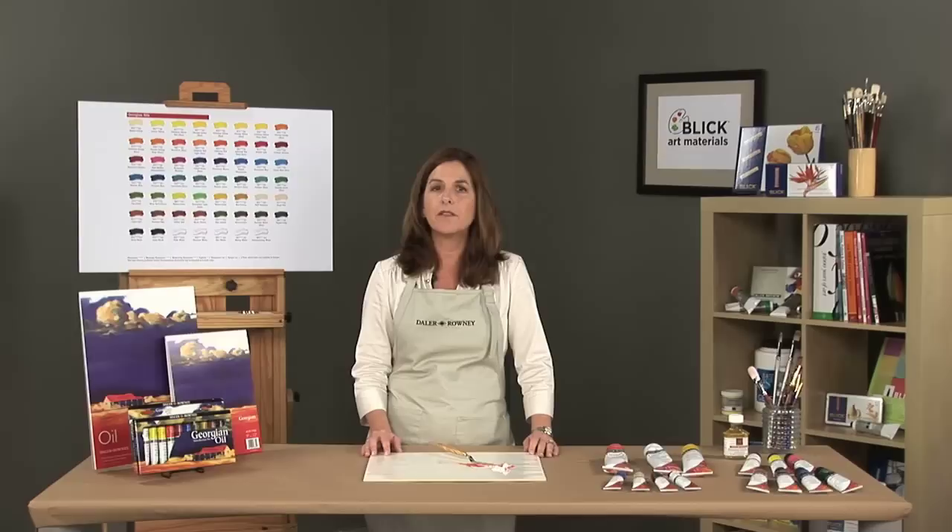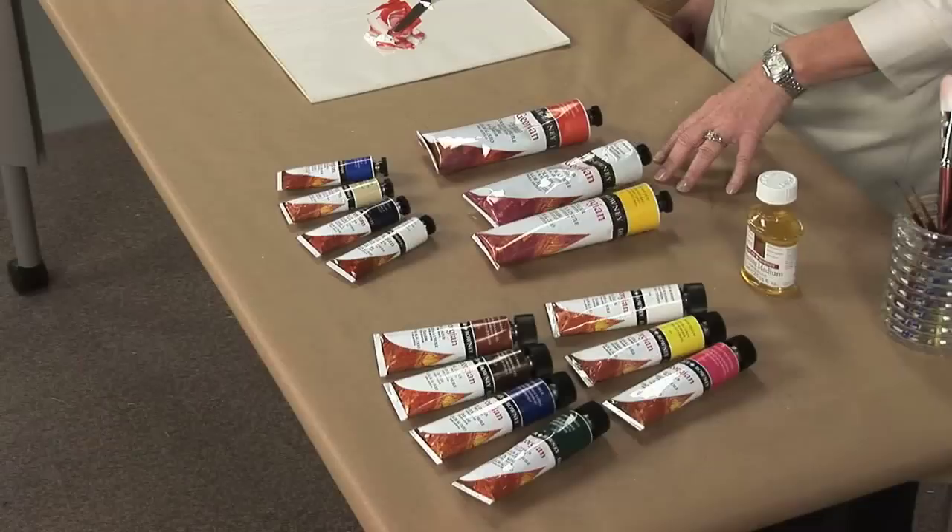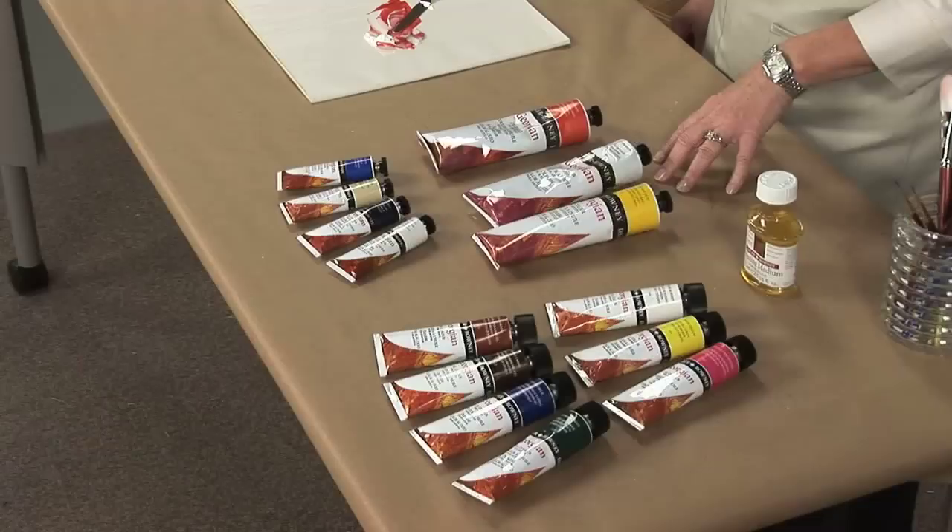All colors have a 3 or 4 star rating for permanence and light fastness. Georgian is offered in 57 colors and 3 sizes as well as sets. In the open stock we have a 38ml, a 75ml and a 225ml, which offers exceptional value for such a large quantity and quality of paint.